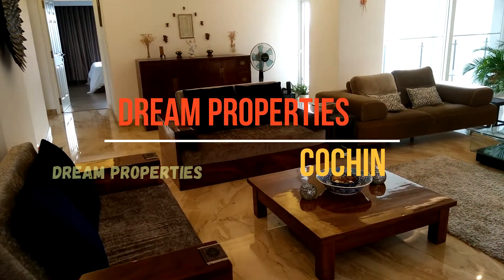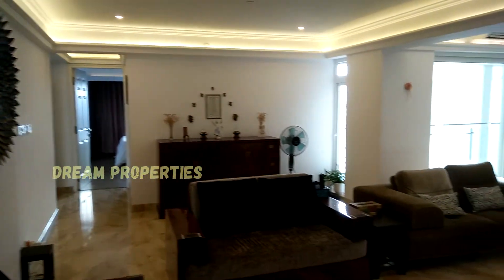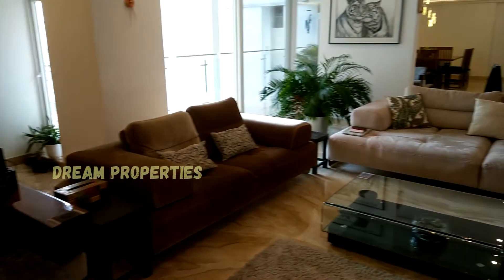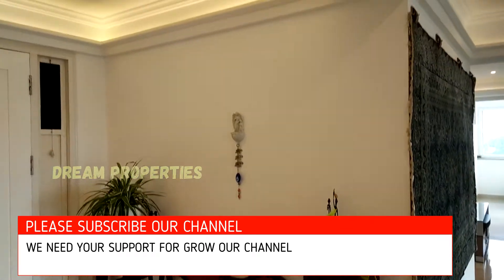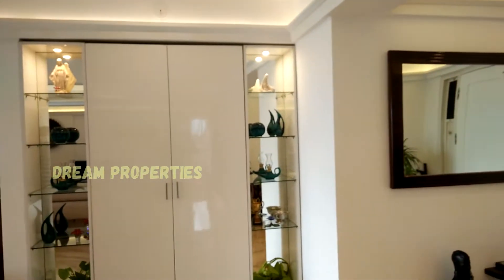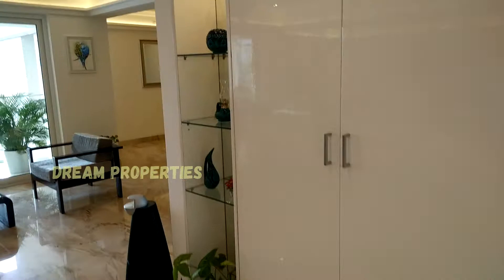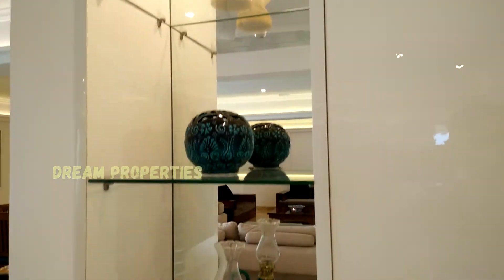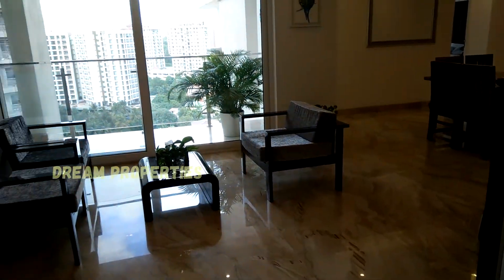Hi all, welcome to Dream Properties Kochi. Today we are going to see a beautiful flat located at Kochi near Kakkanad Infopark. It is a four bedroom, 3500 square feet flat located in a very calm and quiet area. Now we are going to see the interior designs and beautiful works of this flat, including a beautiful showcase near the sitting area.